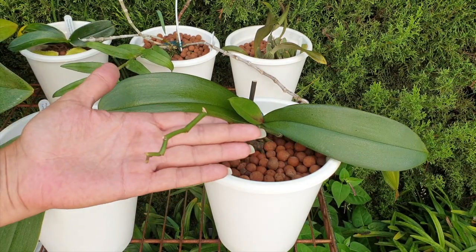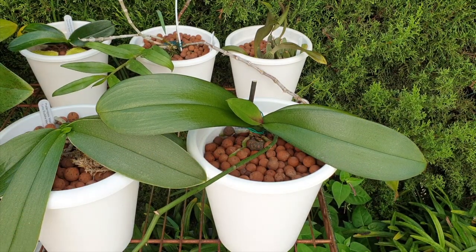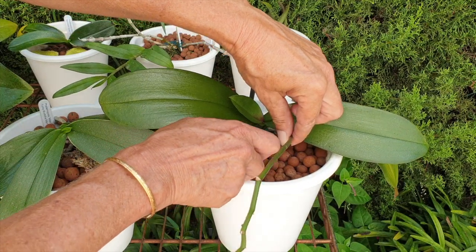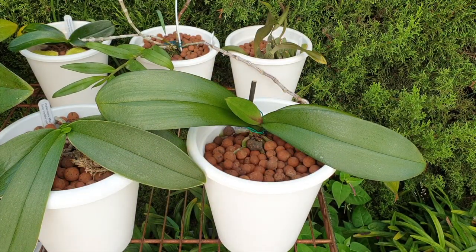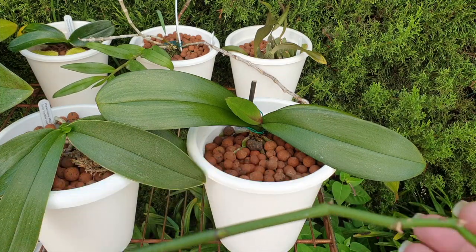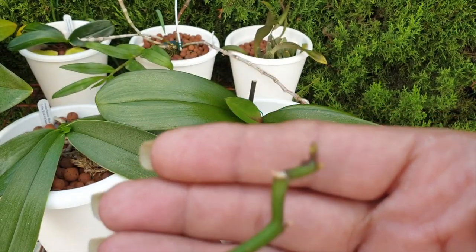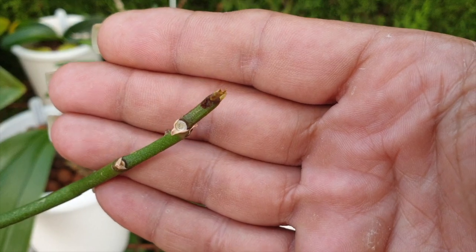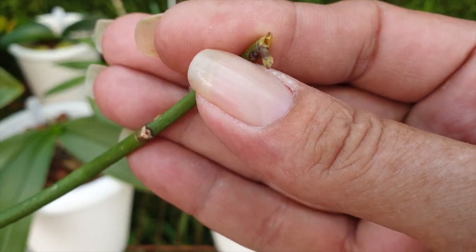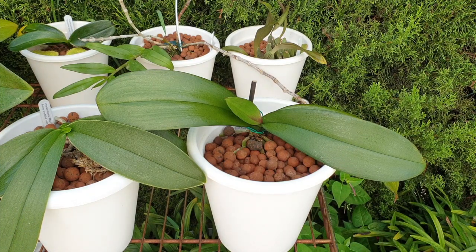This is her spent spike of the season and I'm going to cut it off, going against my own principles, but I'll show you why. We're heading into trying times. Even though everything's been treated and these bodies are dead, spent spikes will attract scale. All the orchids on the table have been treated against thrips as well, and against scale.